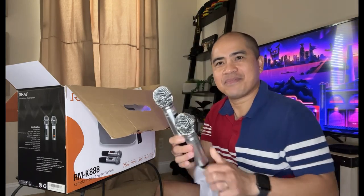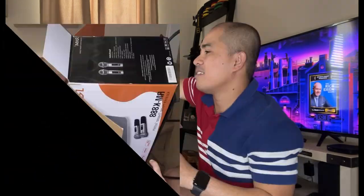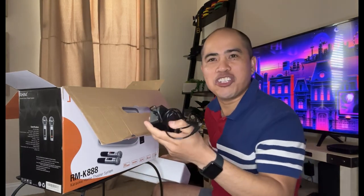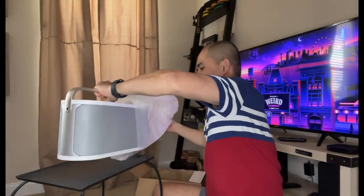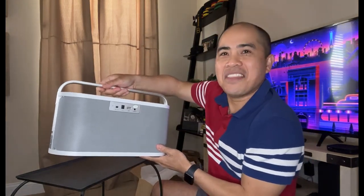Now it's time to open this up. This system comes with the following: two wireless microphones, an auxiliary cable, a remote control, a user manual, a charger, and the unit itself.